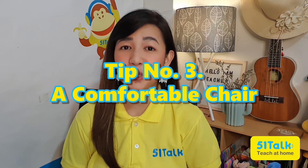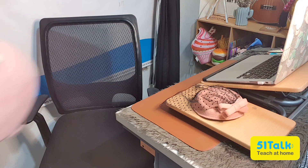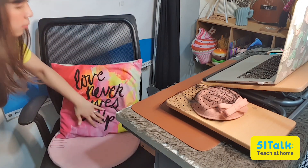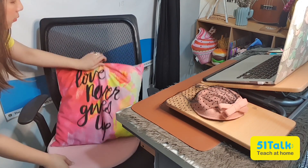3. A comfortable chair. Since online teachers mostly sit while teaching, investing in a comfortable and ergonomic chair will help prevent desk hunch and back pain. Make sure to buy a chair that can support your back, neck, and shoulders. Adding pillows to support your lower back can also make online teaching more comfortable for you.